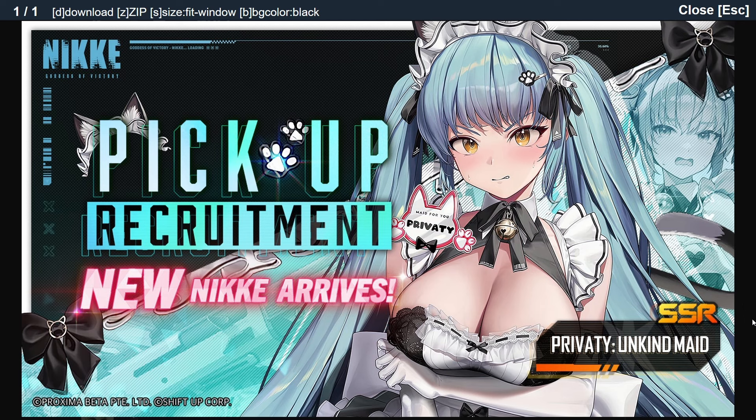One other thing I wanted to mention: she is not limited. Usually a limited unit would say limited recruitment right here on the left-hand side where it says pickup recruitment. When I originally saw this, I was assuming it was going to be a limited Nikke, because a lot of these alternate characters — for example, Summer Nies, Summer Neon, Summer Mary, Christmas Lumila, Christmas Mika, and so on — all of those have been limited units that only come for a very short time and then leave.